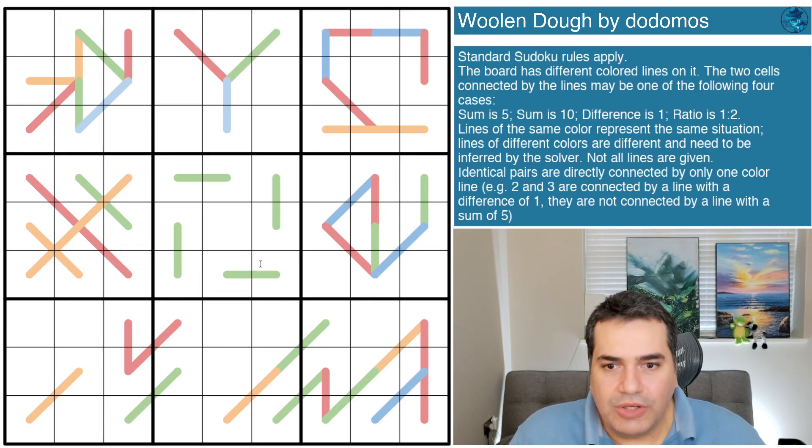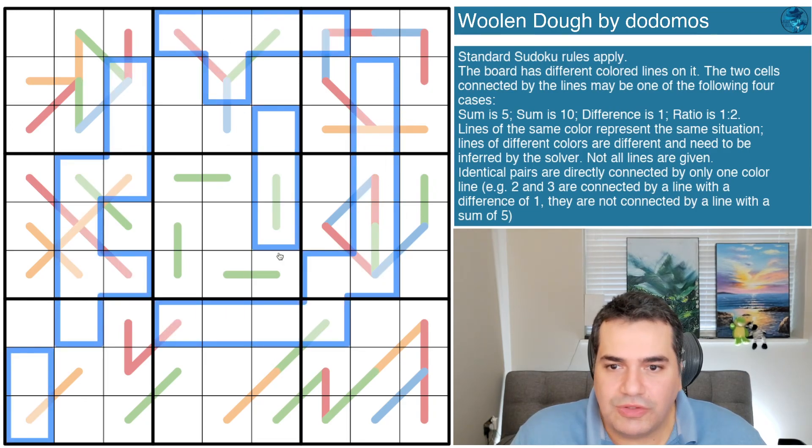On this channel we are often solving Sudoku variants - Sudoku puzzles with a twist - that allows us to fill in a grid completely devoid of numbers. Dodomos has continued the usual tradition on this channel by giving us zero digits in the grid.